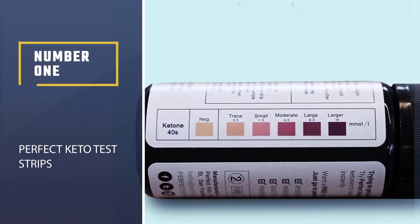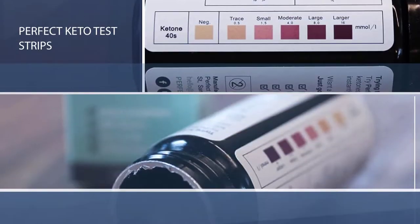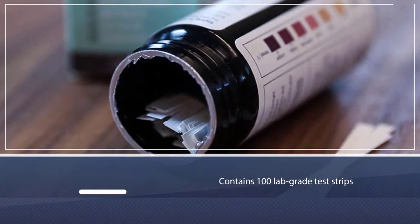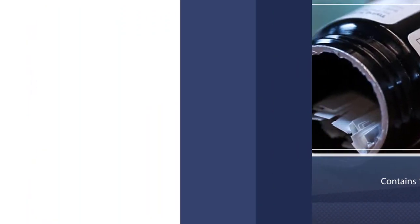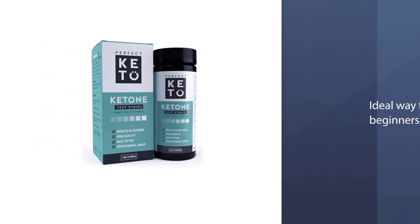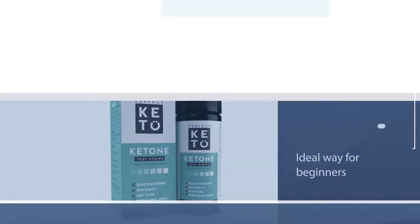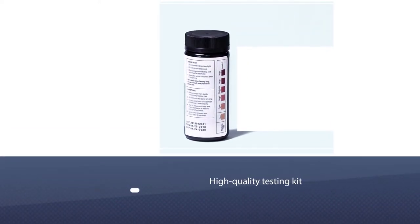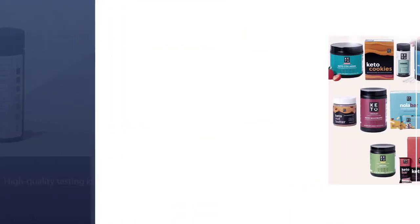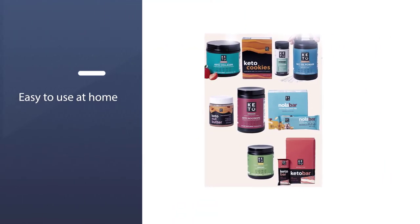Number one: most popular — Perfect Keto test strips. Perfect Keto is a trusted brand for all products related to the ketogenic diet. They make the most popular ketone urine testing product. The bottle contains 100 lab-grade test strips, and each test costs just pennies, making this an ideal way for beginners to identify the foods that kick them out of ketosis.